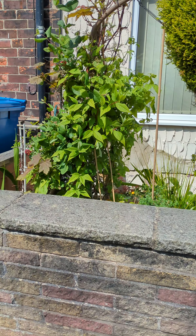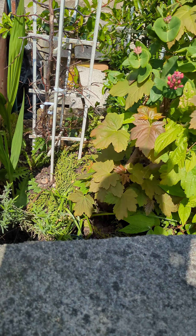Right, today is the first of May garden tour.